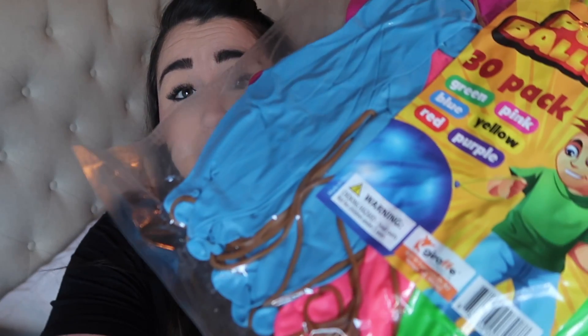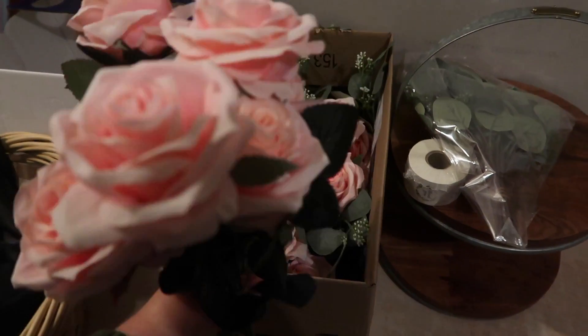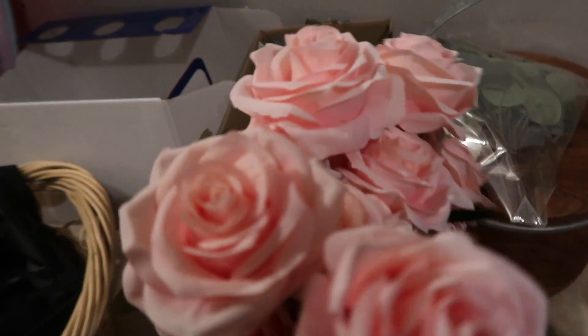For party favors I got little clear bags off Amazon to put treats in for the kids. I also got punch balloons — there are a lot of older kids coming, like ages five and seven, so I thought punch balloons would be really fun at the party. It was about seven dollars for a pack of 30, so I grabbed those as a little favor along with a treat bag.